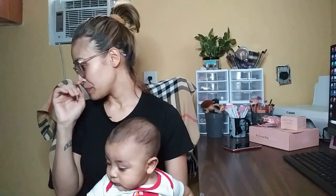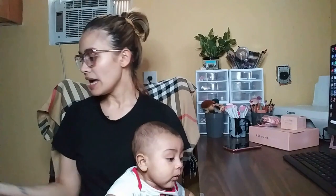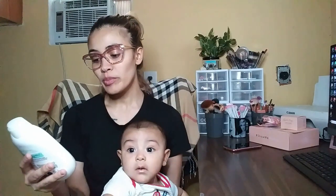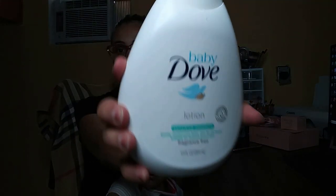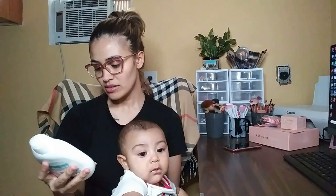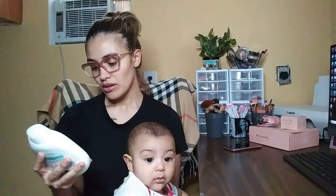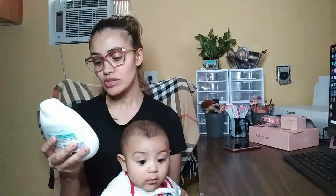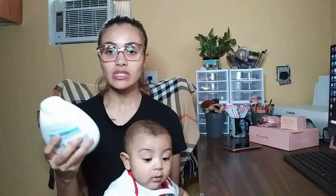Let's start with this lotion. I use it because he has dry and very sensitive skin — he came out just like his mama. It's the Baby Dove Sensitive Moisture lotion. It's a very good lotion, although it doesn't have any scent — it's fragrance-free. It says it gently moisturizes baby skin for 24 hours and is suitable for eczema-prone skin.